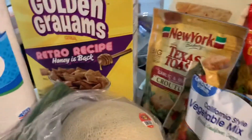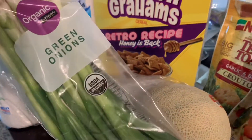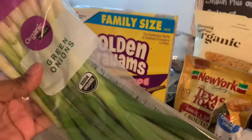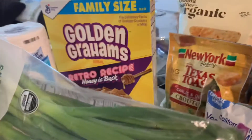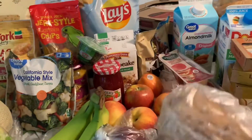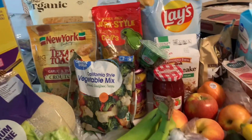Here are some green onions — the organic marketplace brand. I love how they come wrapped, sealed, and already cleaned. All you have to do is rinse them and chop them up. I also bought one potato — I've been eating baked potatoes lately, I had one for lunch today. I should have bought more but I'll go back to the store.